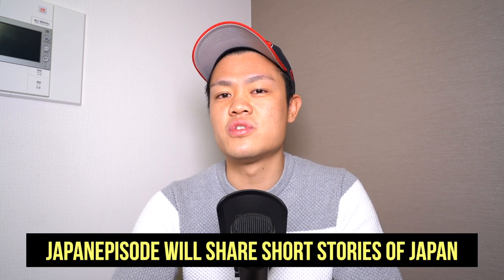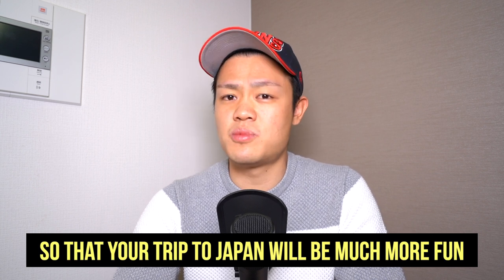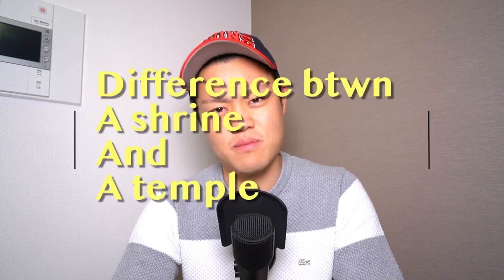So I have decided to start a new series called Japnip Sword. In this series, I will share with you short stories of Japan so that your trip to Japan will be much more enjoyable. Today's topic — the first topic of this series — is the difference between a shrine and a temple.